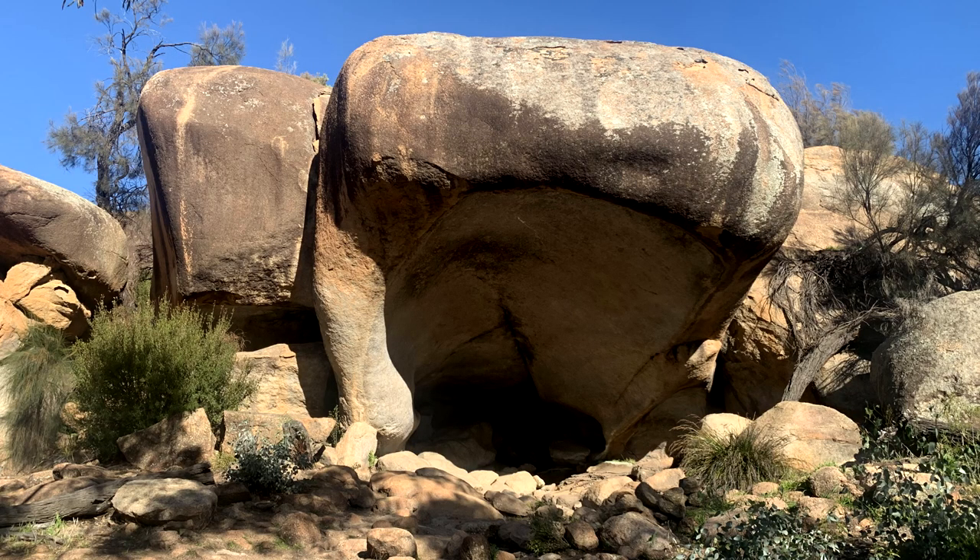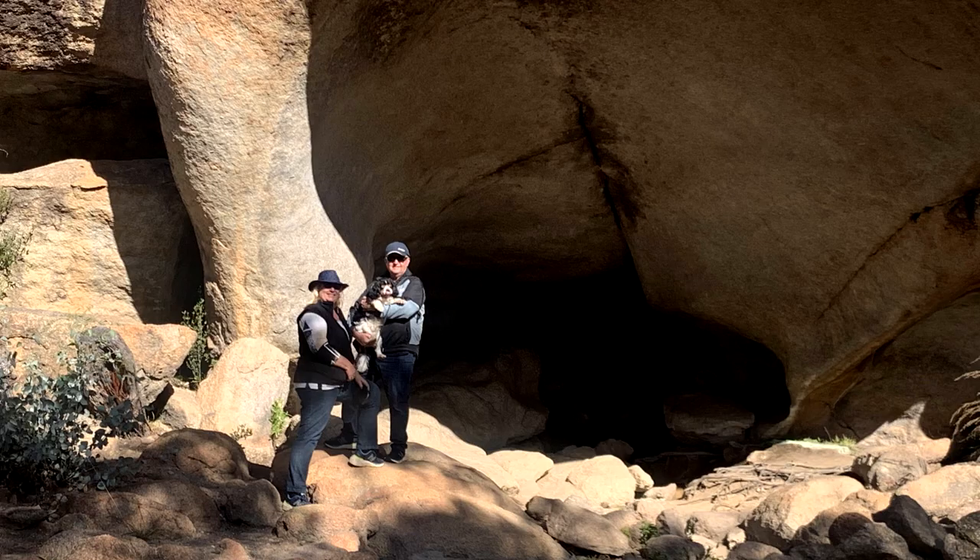Also close to Wave Rock is a little known formation called the Hippo's Yawn. We climbed inside the Hippo's Yawn for a quick photo shoot.